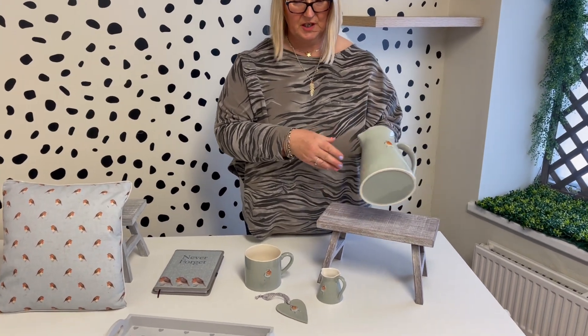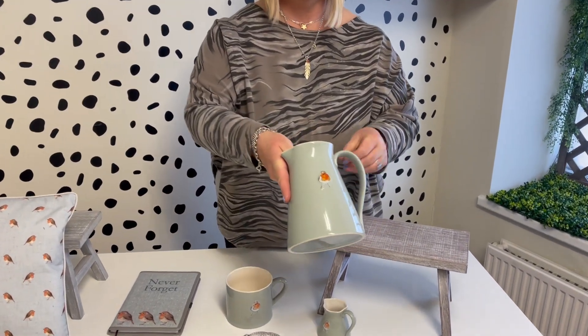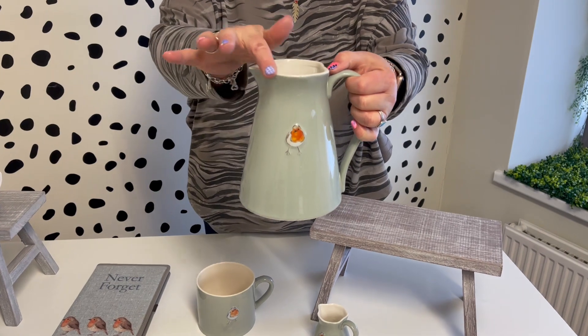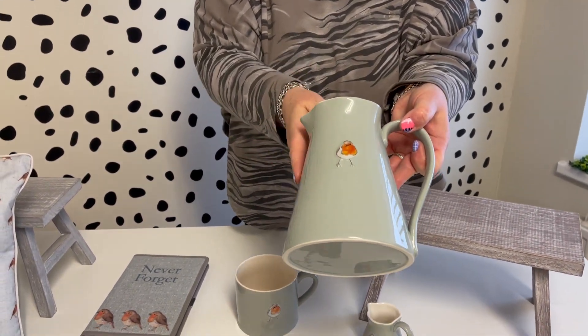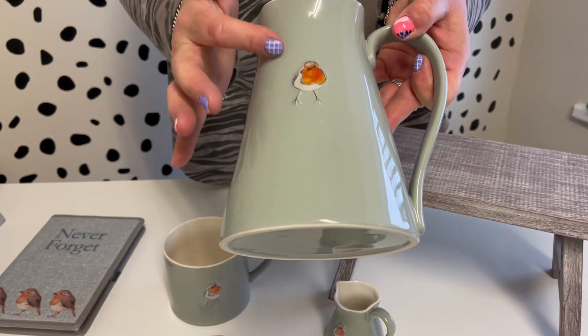I'll start with the large jug. As you can see it's got the really unusual shape, same colour background as we've used before, then we've got the little Robin on there and he's embossed on there.